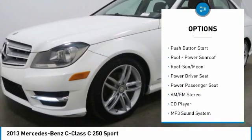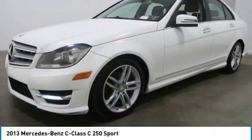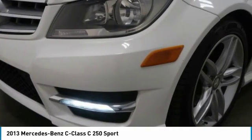Fog lights, headlights auto off, mirror memory, heated seats, Harman Kardon sound system, and push button start.